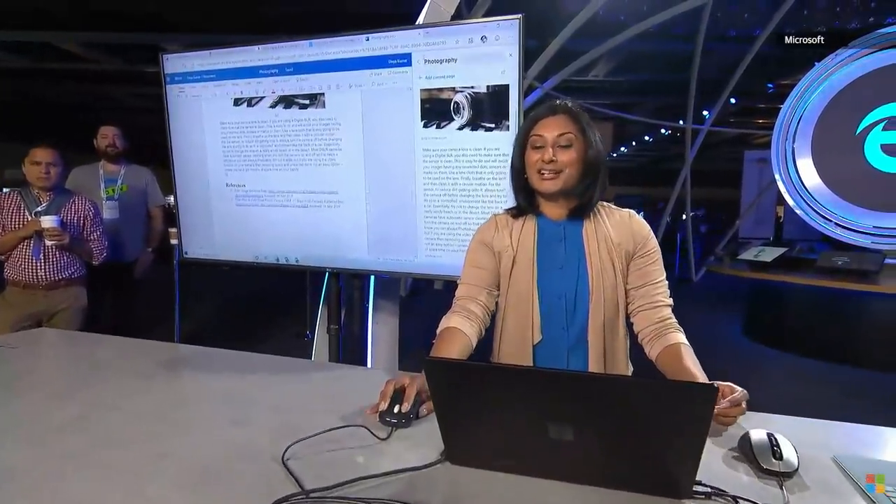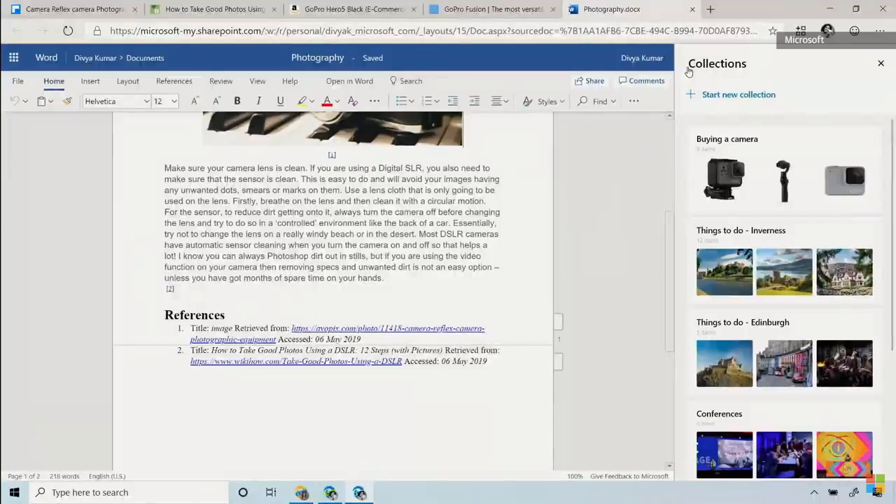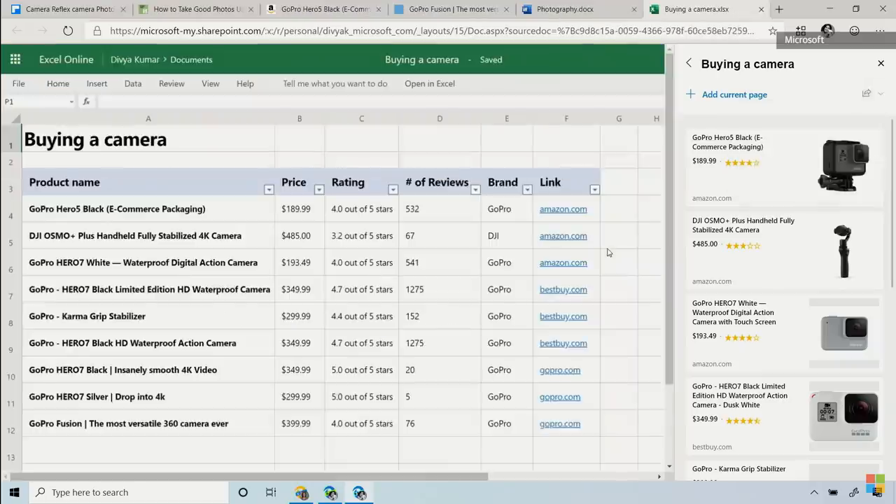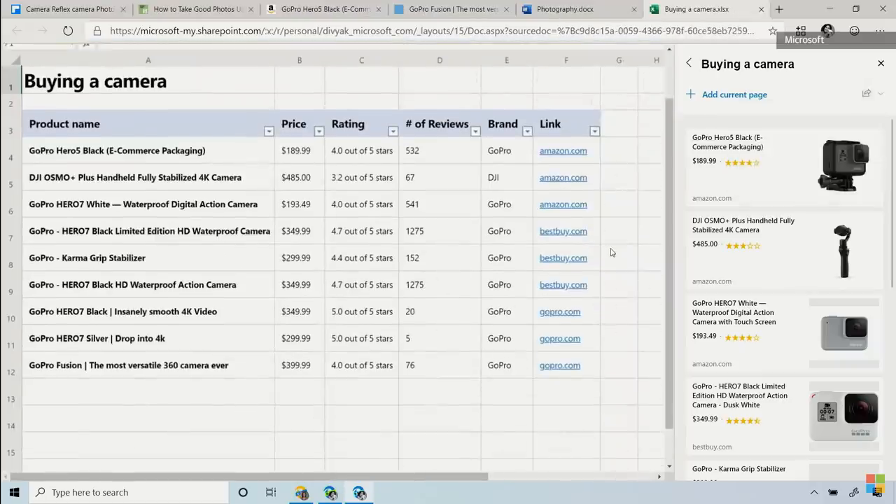Let me open another collection I started earlier so you can see how export to Excel works. These are some of the cameras I've been saving up to compare. Going back into share, I'm going to click on export to Excel. Collections does all the copy and pasting for me and categorizes everything into a table that lets me do quick side-by-side comparison.